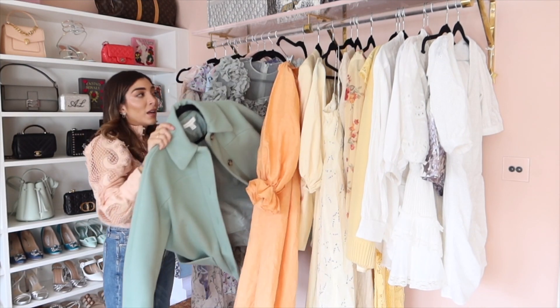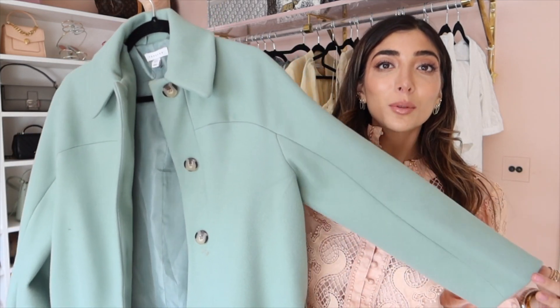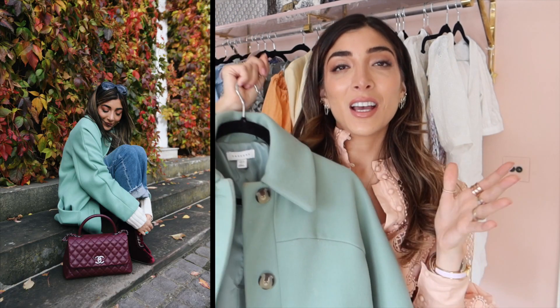This coat is another one that I'll link down below because I keep getting a lot of comments on it. This is a little Topshop pea coat and because we haven't hit super sunny weather yet, I feel like this allows me to wear a coat but still feel spring-like.